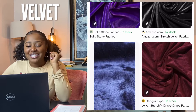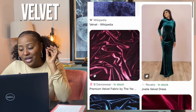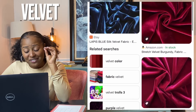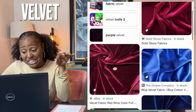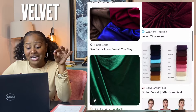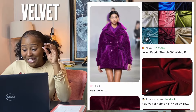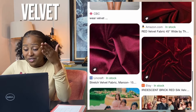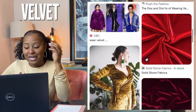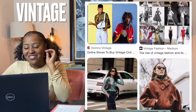Velour and velvet — they're not the same, but they're similar. Velvet is a type of woven tufted fabric in which the cut threads are evenly distributed with a short dense pile, giving it a distinctive soft feel. By extension, velvety means smooth like velvet. In the past, velvet was typically made from silk. Velvet is made in the pile weave of silk, cotton, or synthetic fibers and is characterized by a soft, downy surface formed by clipped yarns.